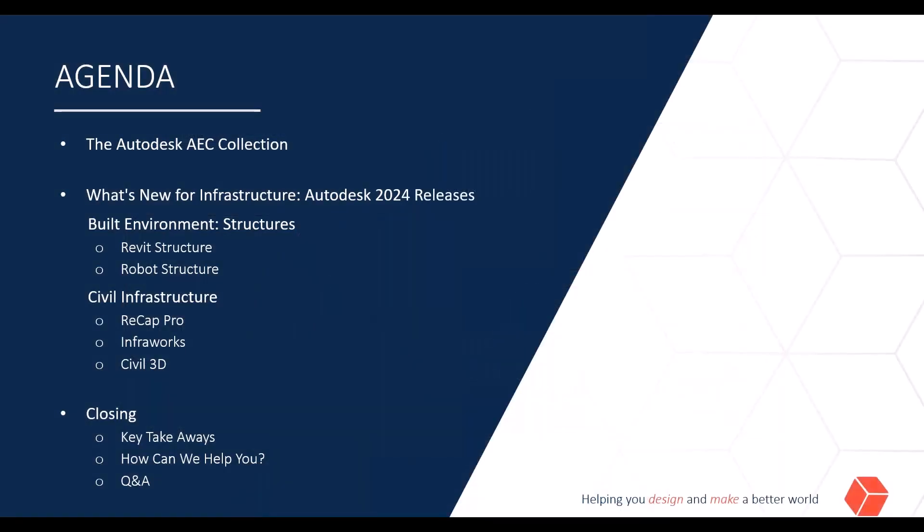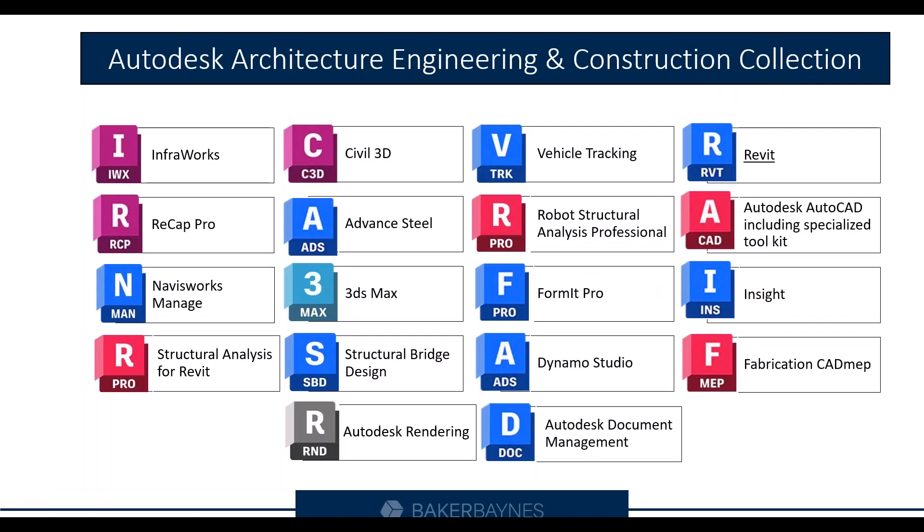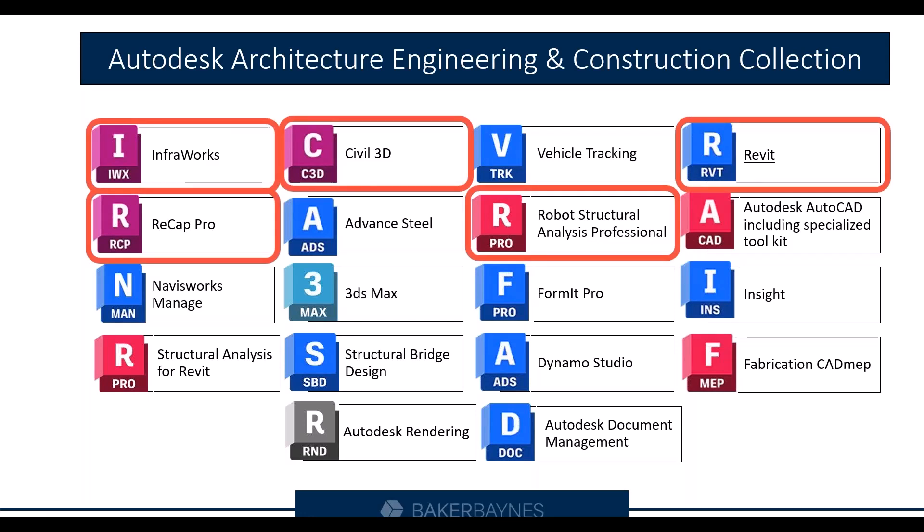Today's agenda: we'll dive into the Autodesk AEC Collection, then go into what's new for infrastructure. I will then hand over to my colleague Shuaib Yunus, who will run through Recap Pro, InfraWorks, and Civil 3D. The AEC Collection is made up of numerous software programs that help you design better, and I've highlighted all the ones we'll be touching on today.